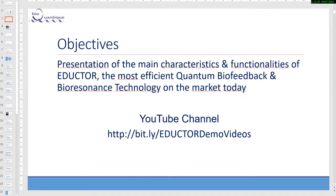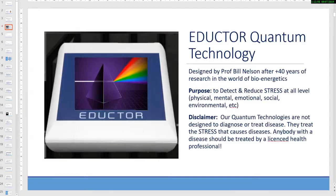The objective of this presentation is mainly to present the main characteristics and functionalities of Eductor, which I consider the most efficient Quantum Biofeedback and Bioresonance technology on the market today. If you would like to have some detailed short videos, you can go to our YouTube channel. We will talk about that at the end if necessary.